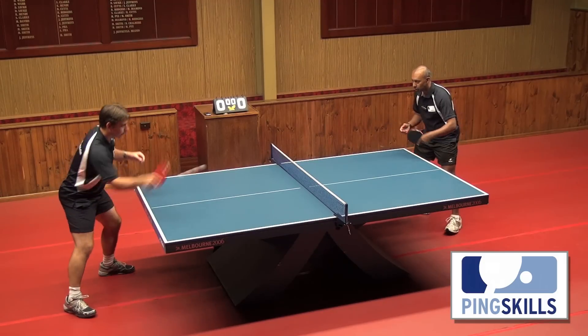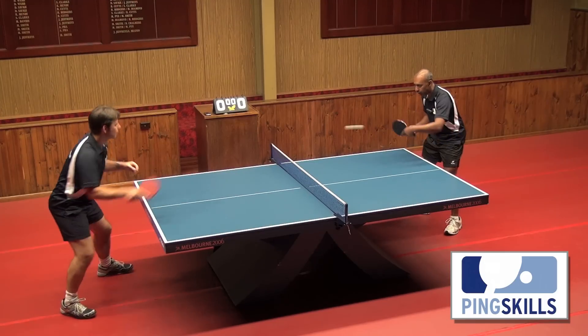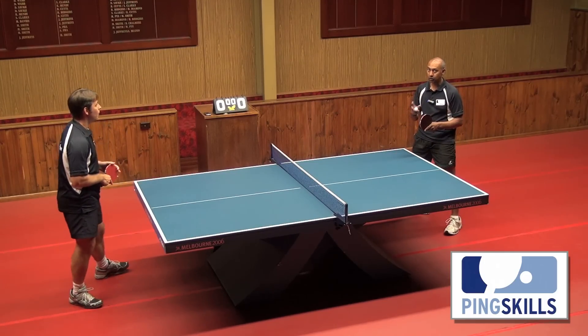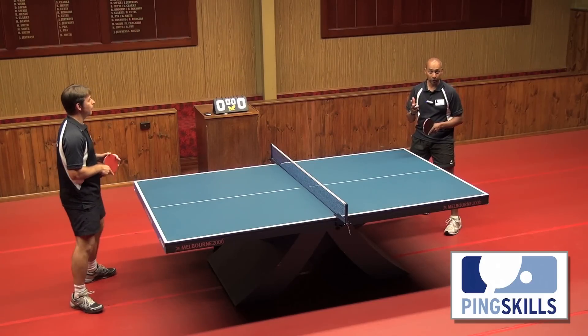When you're starting to learn how to play, it's a great idea to challenge yourself with how many hits you can do in a row. To start off with, if you can do three hits in a row, that's great — so you do one, two, and three with your partner.